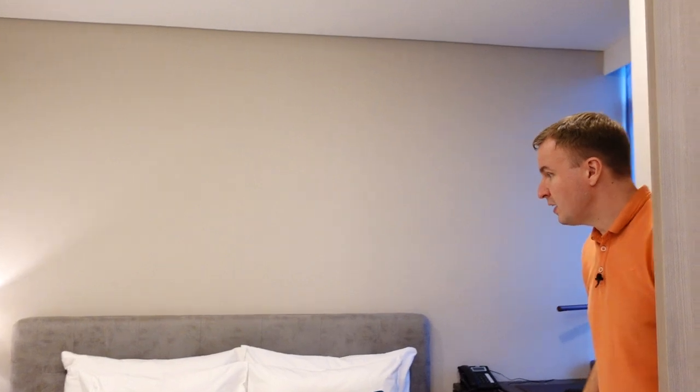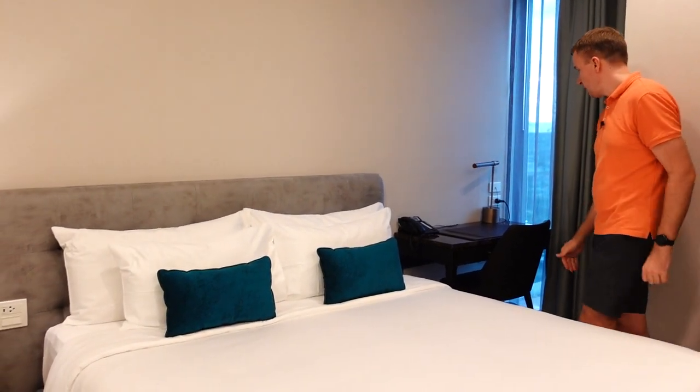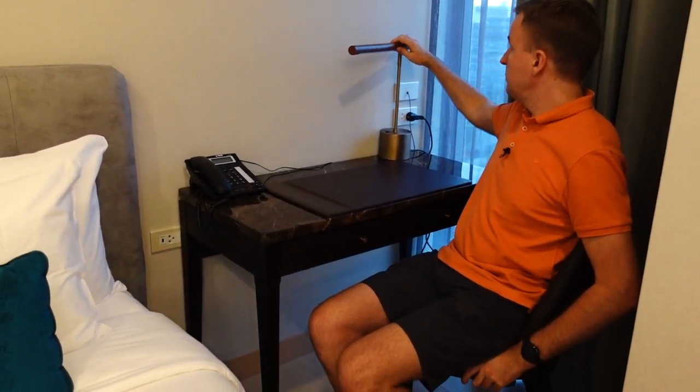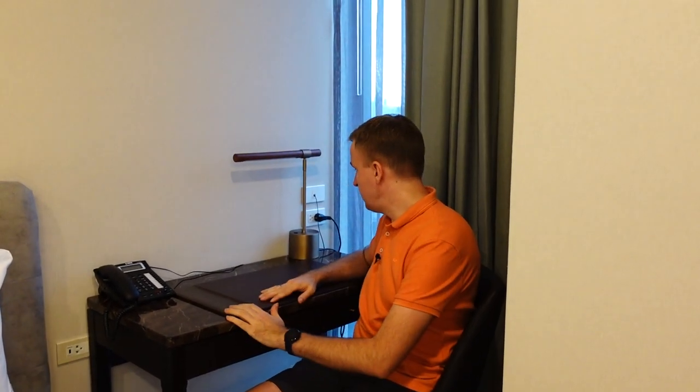This is the bedroom, which can be separated with a partition — it moves a bit harshly but you can seal it off if you want, or keep it as one big room. There's a king-size bed and an extra working desk. The light at the desk is quite bright, which is great for video calls, and the background is neutral — so unlike some hotels where the bed is behind you, that's not the case here.